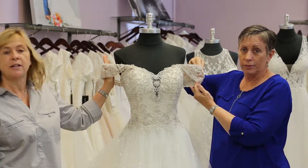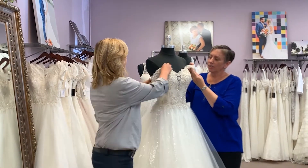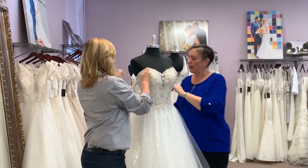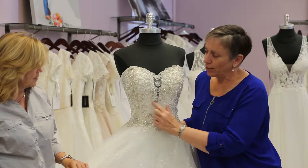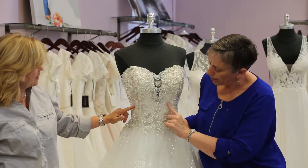You could wear the straps, or you could do it off the shoulder like this. It can also be completely strapless — we can take the straps off so you can see what it looks like without them. It's a beautiful dress for your inner princess. I love the crosshatch right here, that's so pretty.